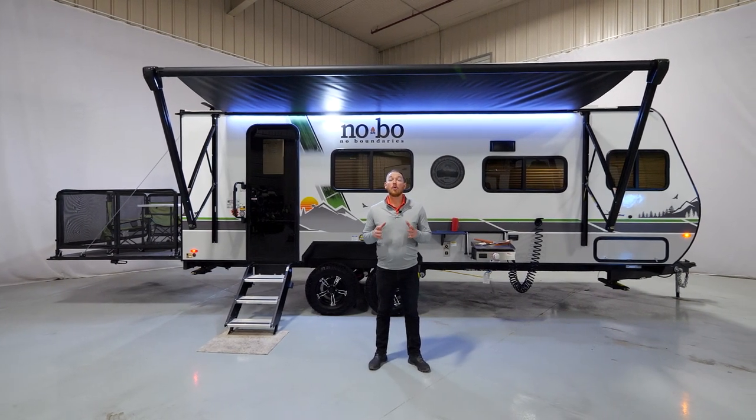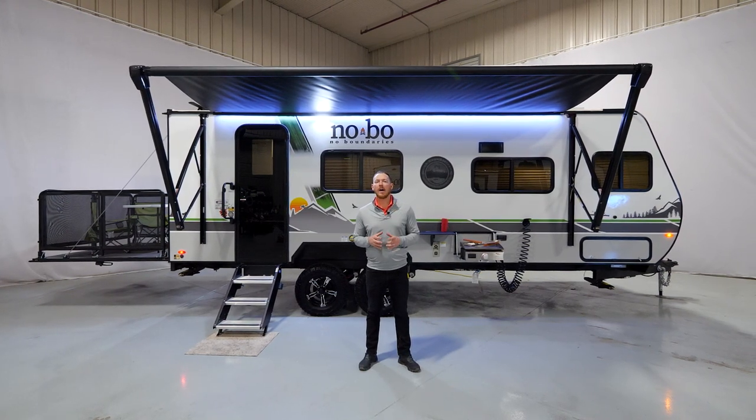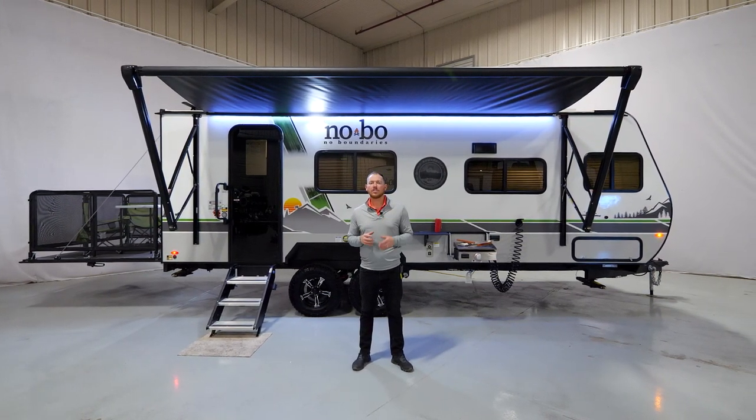Jake Daniels here with Forest River No Boundaries brand of travel trailers, giving you a tour today of our 2023 model year 19.1. Let's get started.